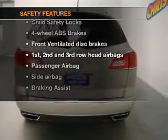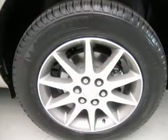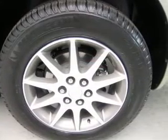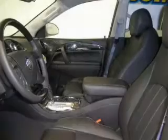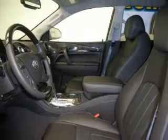Front ventilated disc brakes, curtain head airbags, passenger airbag, side airbag, traction control, stability control, daytime running lights. Our website offers more information on all of our vehicles.